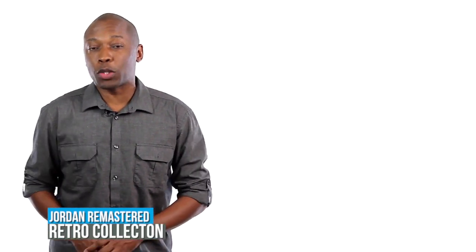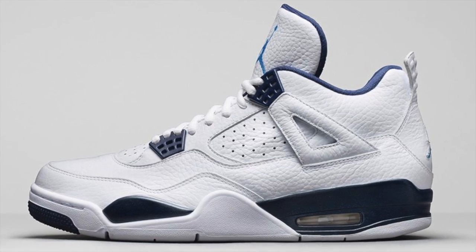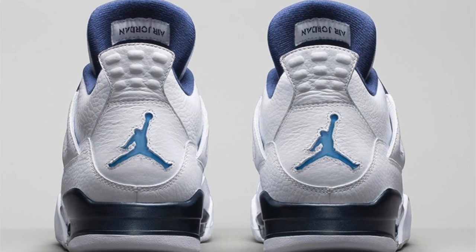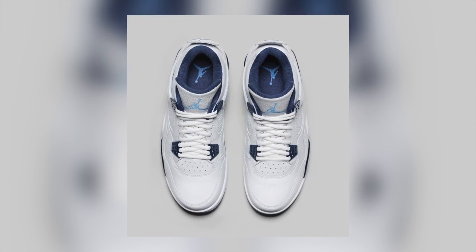If you've never had a chance to catch my video of the Jordan Remastered Collection, now is a good time to catch it. The Remastered Collection is starting to roll out as we speak. First came the Fragment Air Jordan 1, and now the Air Jordan 4 Legend Blue will be hitting store shelves. The Jordan 4 has been updated with a better leather on the upper, just better quality altogether, and it continues the trend of Legend Blue that we've seen on several Jordan Brand releases in the last month or so.